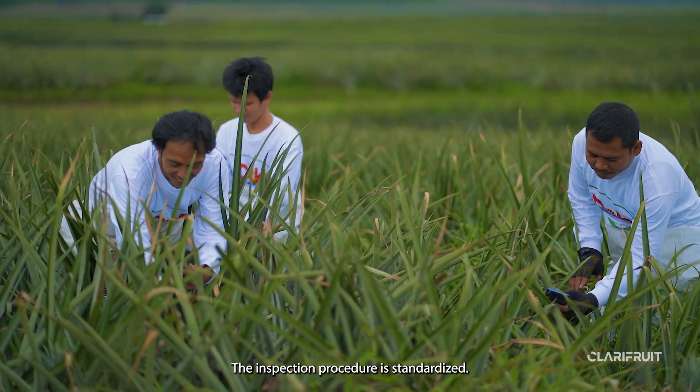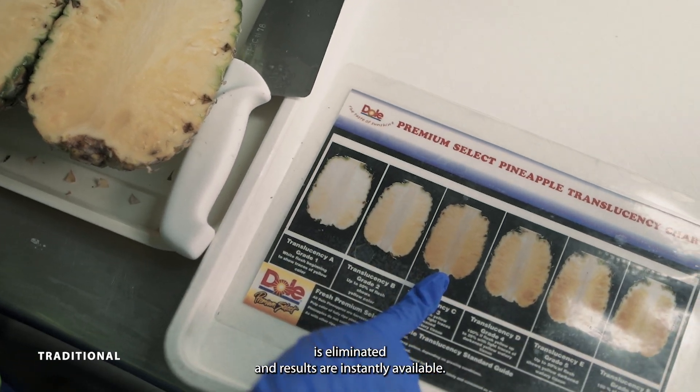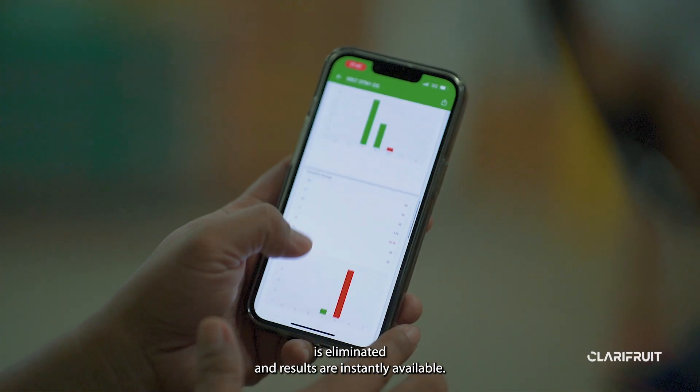The inspection procedure is standardized, subjectivity in fruit size and color readings is eliminated, and results are instantly available.